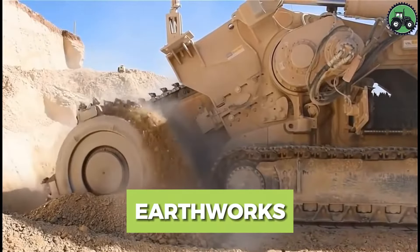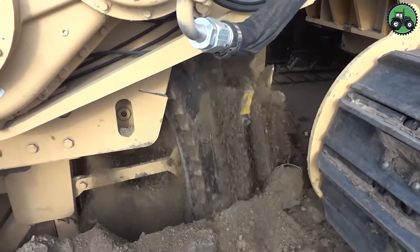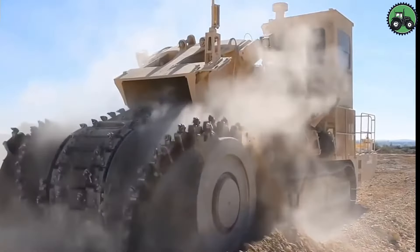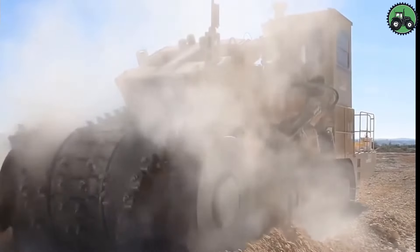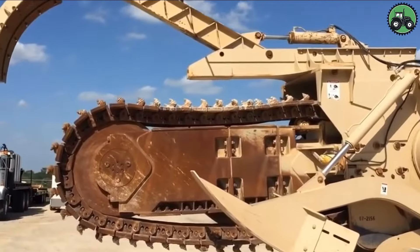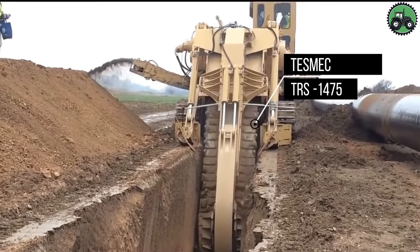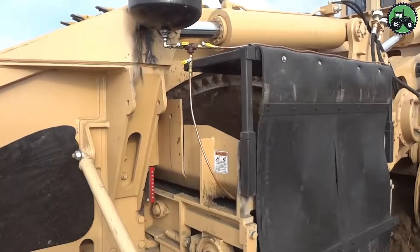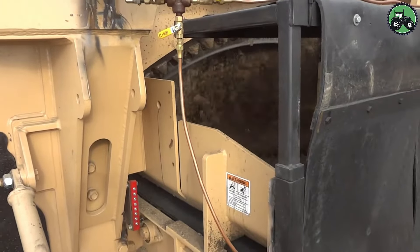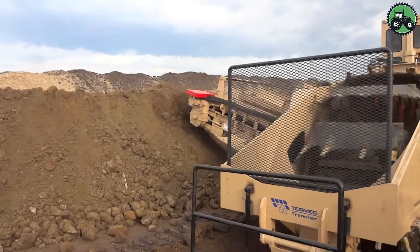Embark on an earthmoving exploration with the TESMEC TRS 1475, where precision and power combine to transform the landscape. This colossal machine is at the forefront of shaping the landscape for a variety of purposes, from infrastructure development to land reclamation. Thanks to advanced technology and professional engineering, the TESMEC TRS 1475 offers masterful excavation, grading, and trenching performance to meet the diverse needs of today's projects. This workhorse is at the forefront of land change and improvement, demonstrating the harmonious combination of human innovation and the forces of nature.